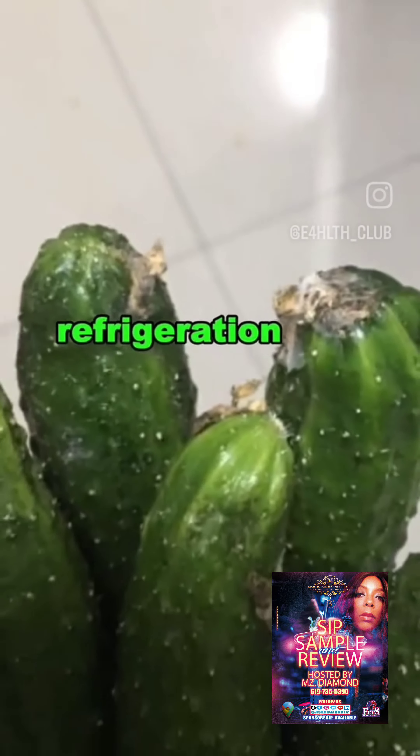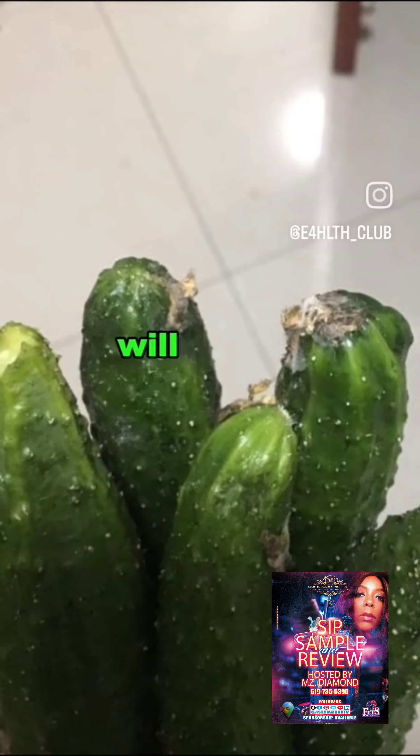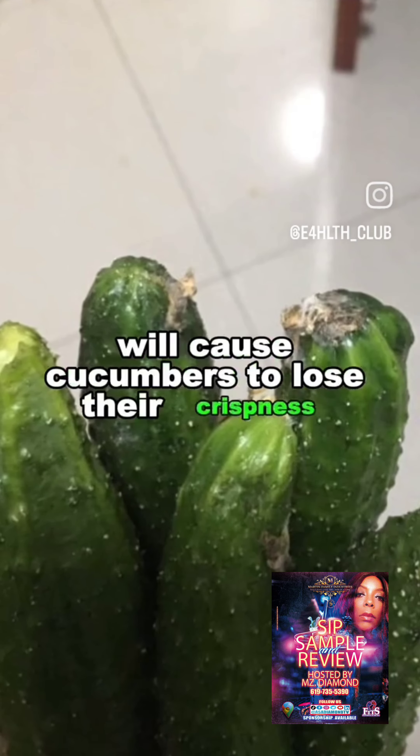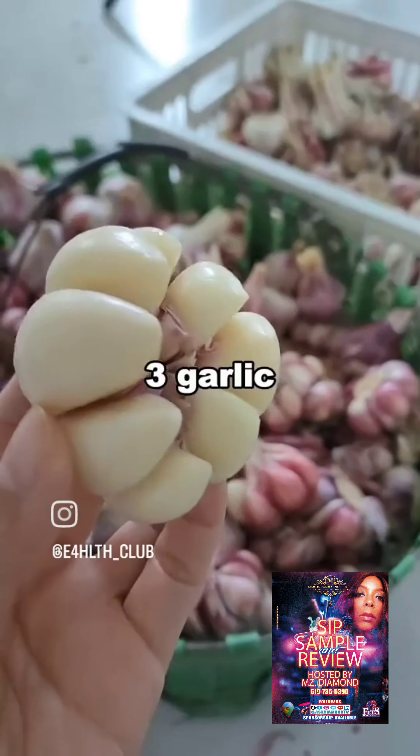2. Cucumbers. Refrigeration will accelerate the decay of cucumbers, and low temperatures will cause cucumbers to lose their crispness and accelerate the breakdown of vegetables. 3. Garlic.